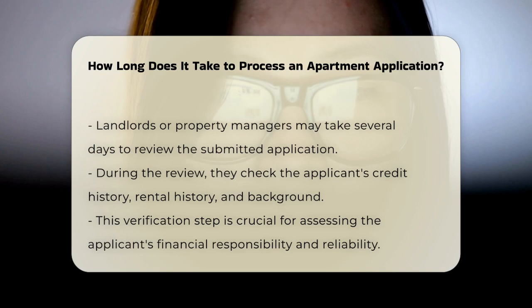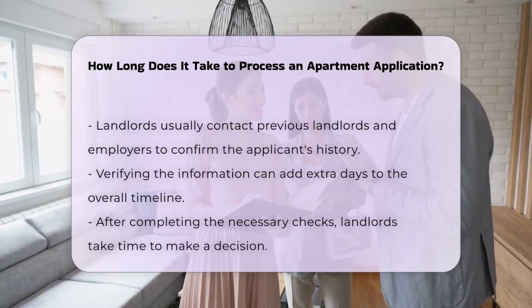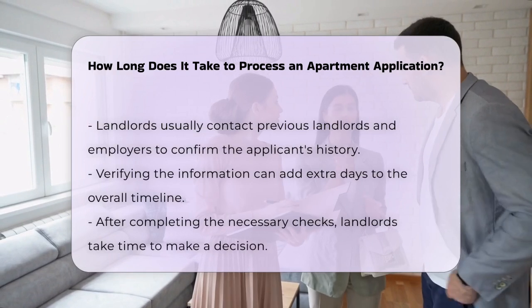The verification of the information provided can take time. Landlords usually contact previous landlords and employers to confirm the applicant's history. This part of the process can add additional days to the timeline.